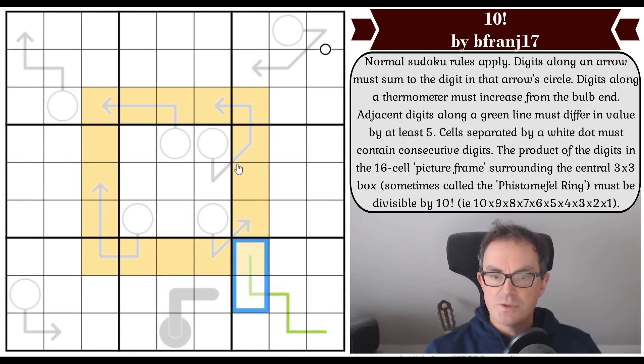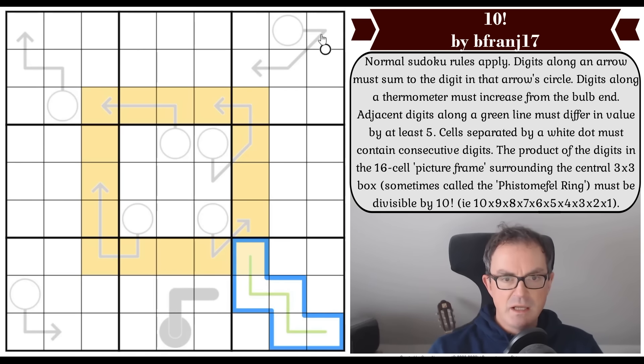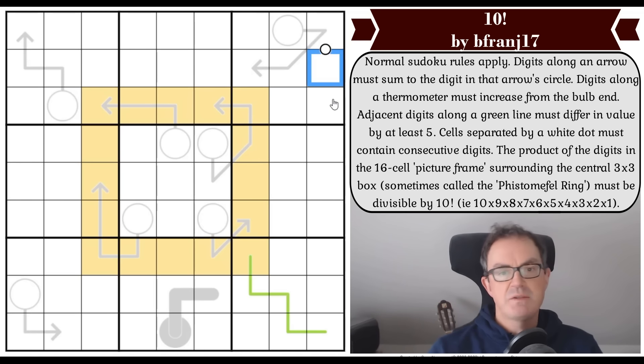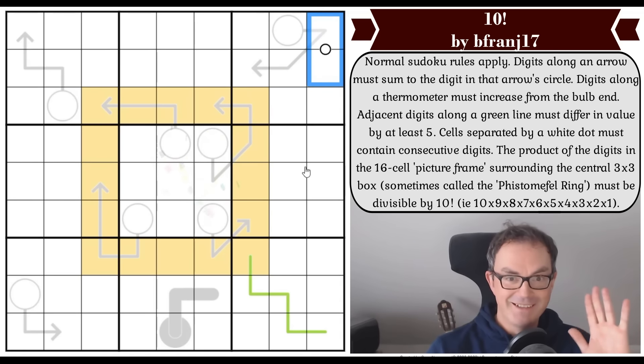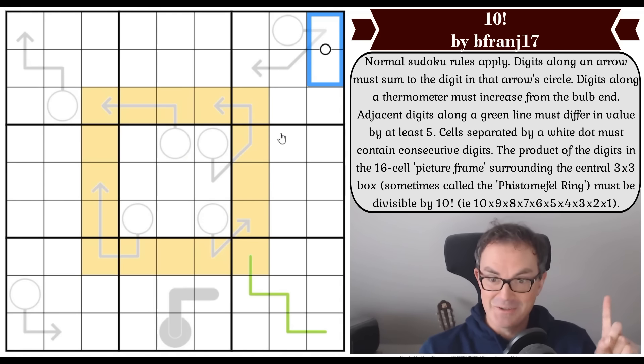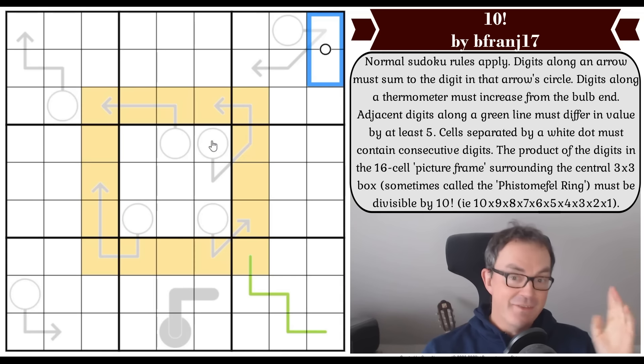Cells separated by a white dot must contain consecutive digits — we have one of those. So if this was a two, this square would either be one or three. We've got one thermometer, one green line, and one white dot.